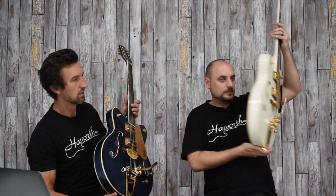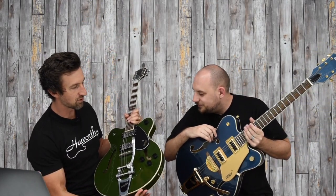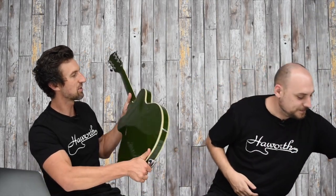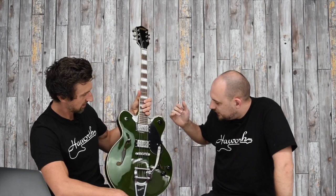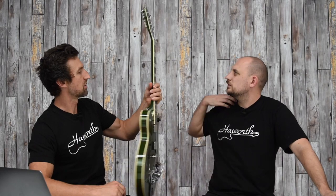Next we have the G2622T in Torino Green — kind of an army drab green. It's in the Streamliner range, which is just below the Electromatic range, so it's a more affordable price point. The knobs aren't quite as fancy and the pickups are Broad'Tron. It's got a center block down the middle so it's a semi-hollow. A super popular range — it's super easy to get a nice Gretsch with the Bigsby trem in that really nice Torino Green finish. That one's $839.